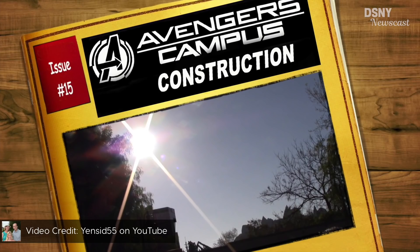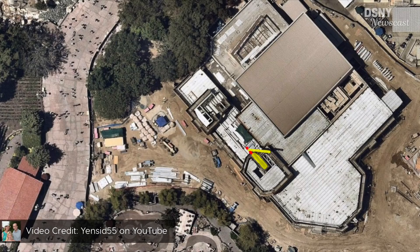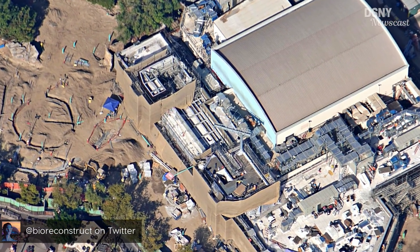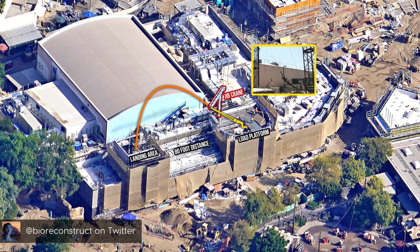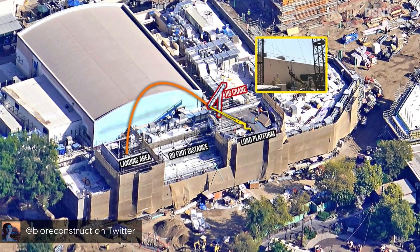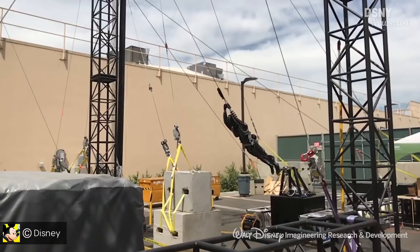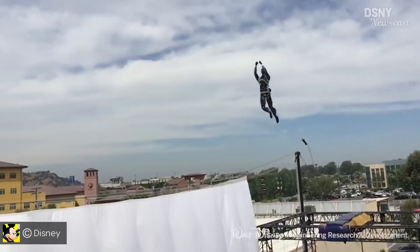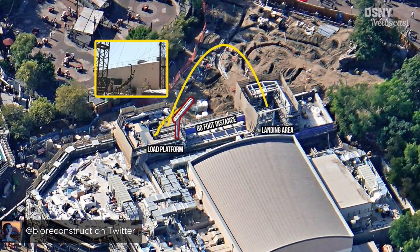A quick shout-out to the YouTube channel YenSid55, which I'll link below, as they astutely noticed from a near-mapped satellite image that there seemed to be a launch and landing zone built on top of the building. Thanks to BioReconstruct's excellent aerial images from November 2019, we can get a much better look at this entire area. The surrounding elevated platform where the Stuntronic will be prepped for its trajectory involves harnessing it to the jib crane at a specific angle, and then Spider-Man will most likely be catapulted 80 feet into the landing area.